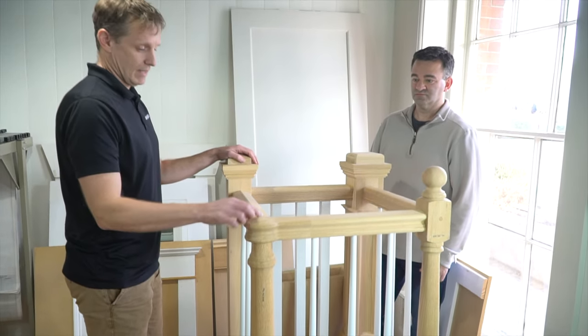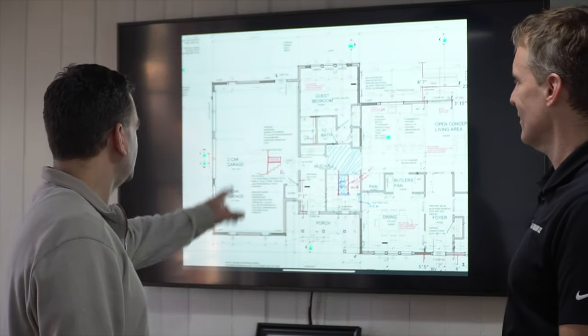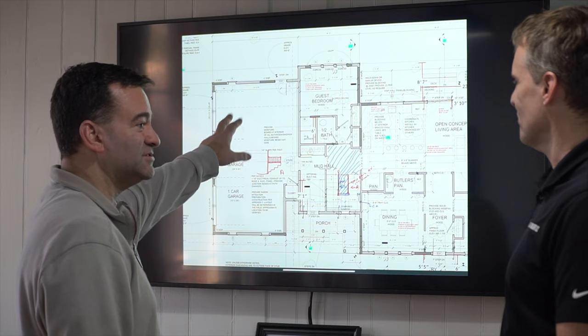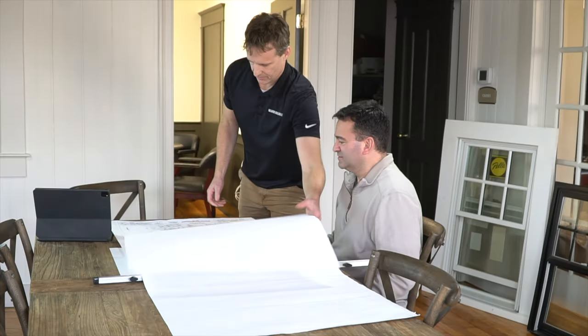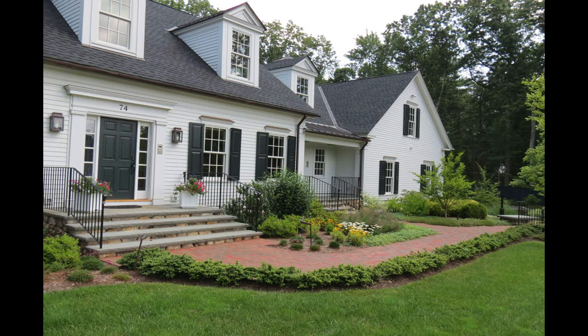If you let Gilmore Building Company be your advocate, we will guide you through the design and construction of your new home, remodel addition, deep energy retrofit, in-law suite, or net zero home. On time, on budget, and you'll have a home you'll be proud of for a lifetime.